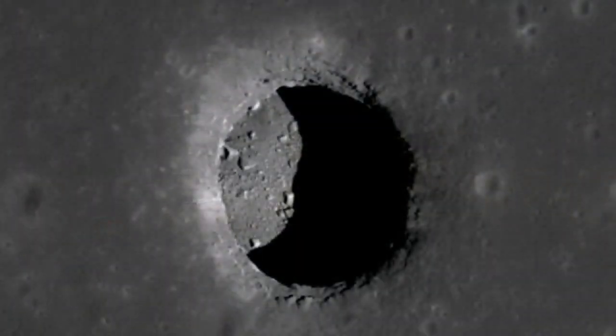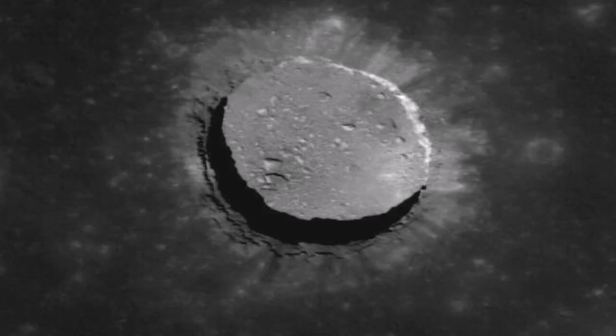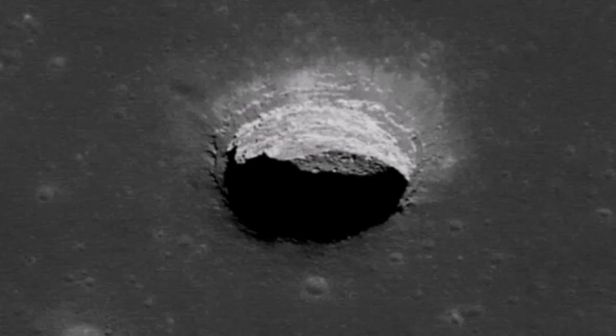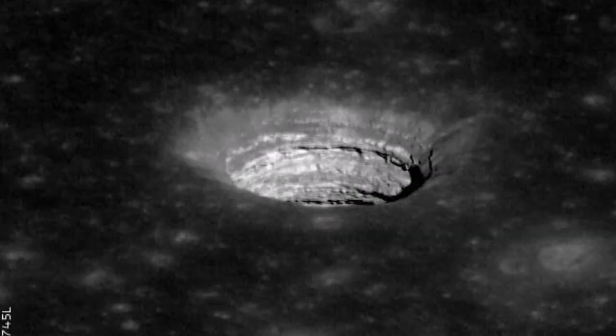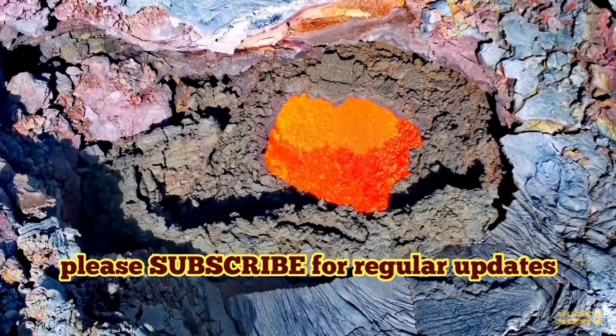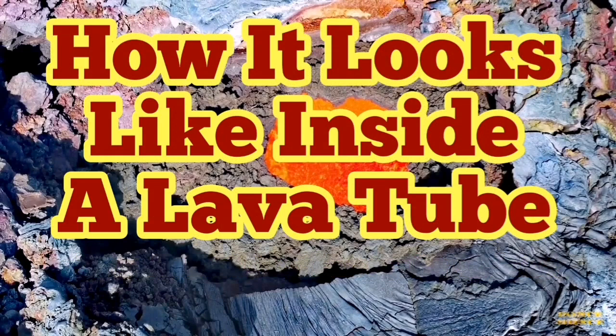Something similar exists on the moon — we have seen them, and there are even plans for sending our explorers there, because lava tubes are the best place to keep your equipment and people safe. On Earth, it is known that nuclear weapons and weapons of mass destruction are kept inside lava tubes in the western part of the country. On the moon, we have similar structures that can be used for future lunar exploration.